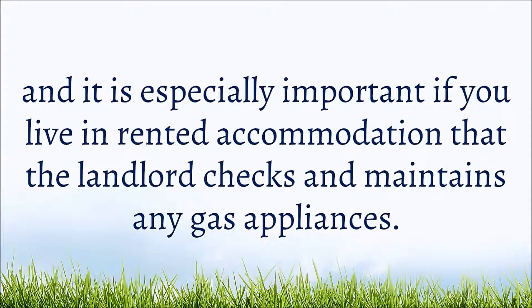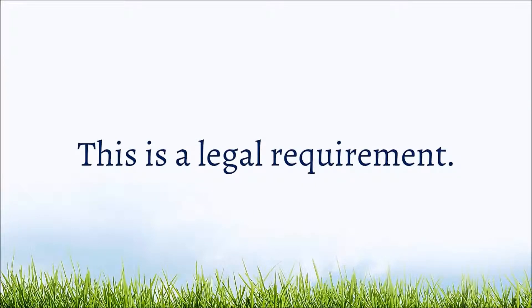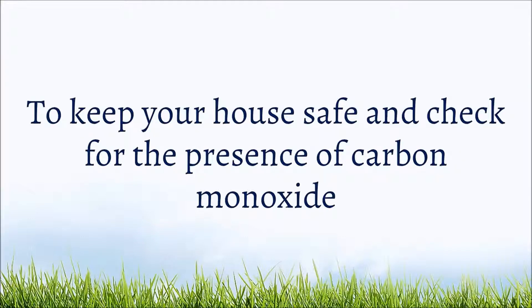All appliances should be safety checked and maintained. It is especially important if you live in rented accommodation that the landlord checks and maintains any gas appliances. This is a legal requirement to keep your house safe.